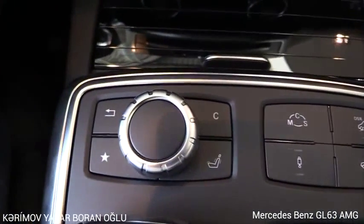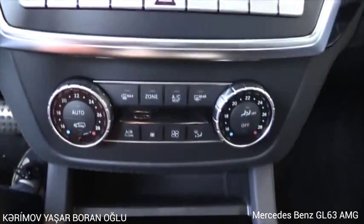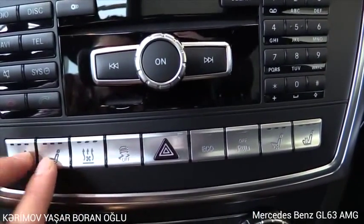Air suspension, massage seats, cup holders — cooled and heated — storage, 4-zone climate control, and heated and cooled seats for driver and passenger.